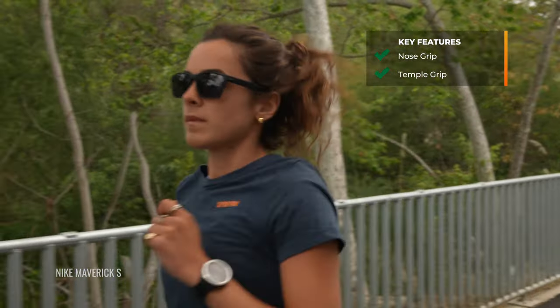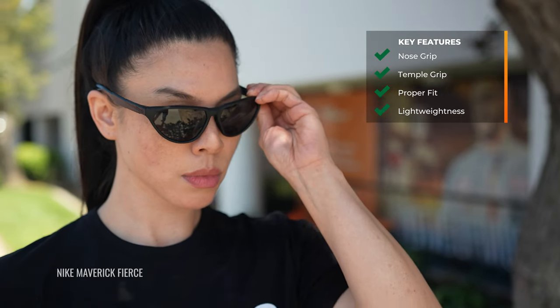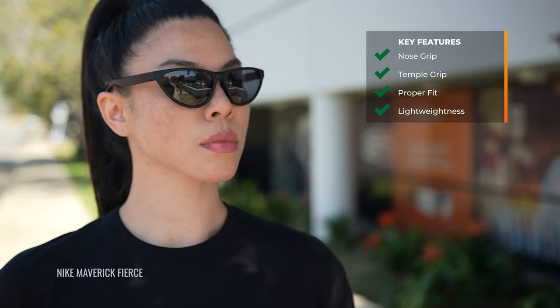The other thing that goes hand in hand with that is frame measurements. We're going to provide you with measurements for each frame — you want to make sure that you get something that fits you just right. Another thing to consider is lightweightness. All of these are lightweight so that your frames aren't weighing you down when you're trying to keep your mind off your glasses and on the finish line.